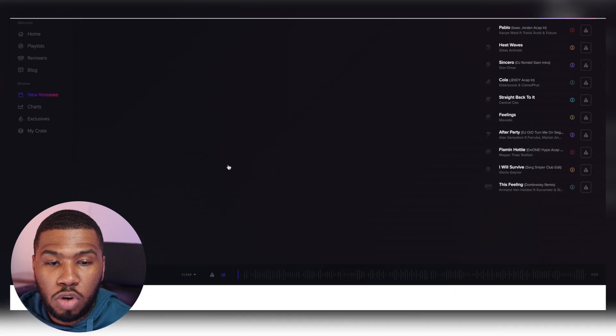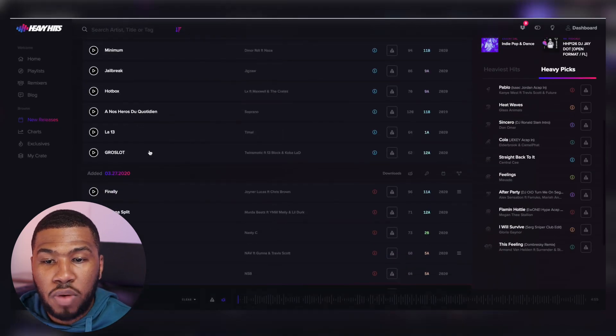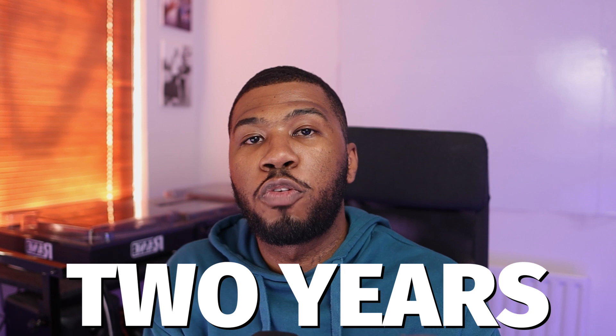Another great thing I want to mention about the new releases is that it goes back almost two years. If I scroll all the way down and go to the last page, you can see that there are tracks from 2020. So the good thing about this is if you sign up to the record pool, you can get two years worth of new releases as soon as you sign up.